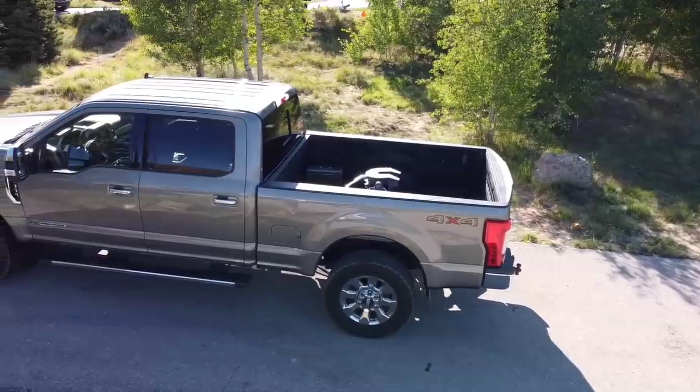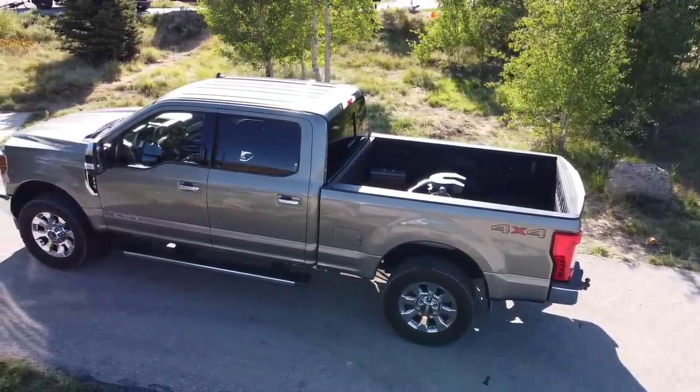I'd like to thank JD with Big Truck Big RV for reaching out and giving us the chance to showcase our channel on his channel. Now let's show you our home away from home. Since this is Big Truck Big RV, we might as well show the truck first. Our truck is a 2019 F-350 Power Stroke.